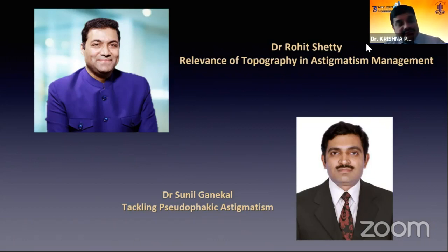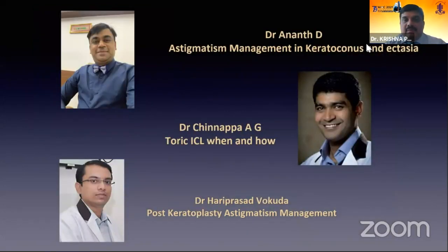Dr. Sunil Ganekal is past scientific committee chairman of the Karnataka Ophthalmic Society, and he'll be talking on tackling pseudophakic astigmatism. Dr. Anand Dodrami Gouda is a prolific phaco-refractive surgeon from Kaya Matur; he'll be talking about astigmatism management in keratoconus. Dr. Chinapa will tell us about controlling astigmatism with the help of lenses, and Dr. Hariprasad Okuda will talk about post-keratoplasty astigmatism management.